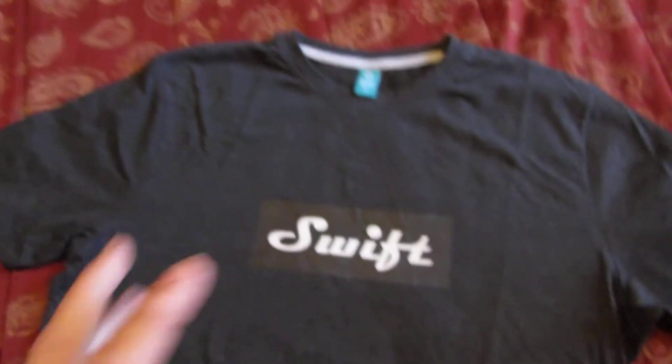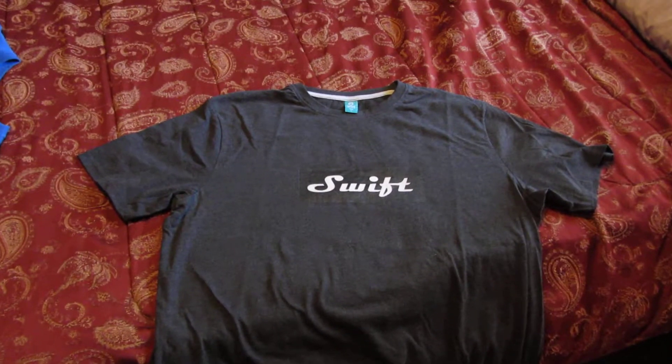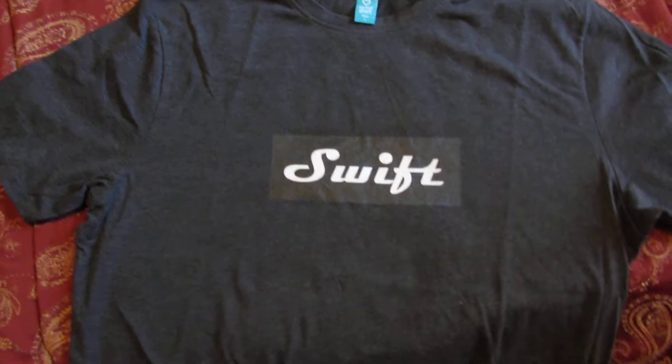border, so if you bought it on a regular shirt it would have like a black box with the Swift logo. When I got this shirt it looked online like it was lighter, and then it came out a lot darker, so it looks kind of like a black t-shirt with a black box on it.